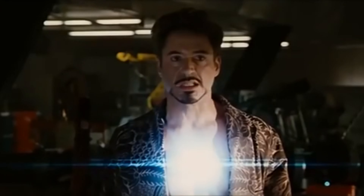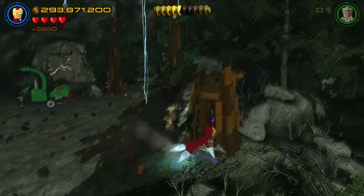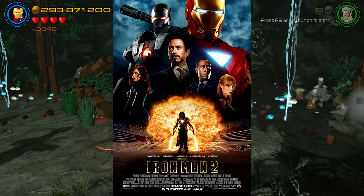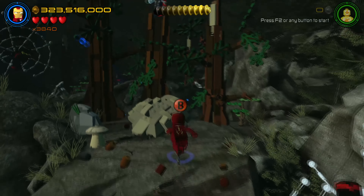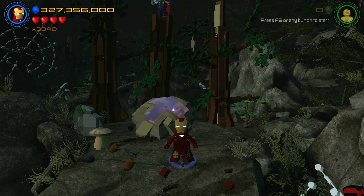The old material he used prior to Iron Man 2 — palladium — was causing poisoning, which led Tony to making a new element with the aid of his father's research. If you saw Iron Man 2 you'd know this; if you haven't seen Iron Man 2, I don't blame you — you aren't missing much. In any case, I quite like the triangle shape to the reactor; it just looks more sleek than the standard circular reactor.